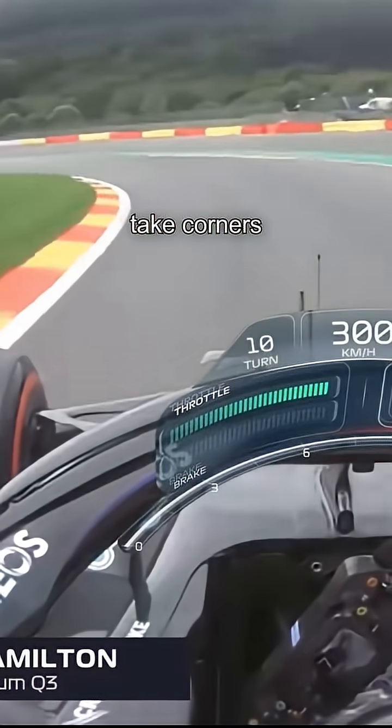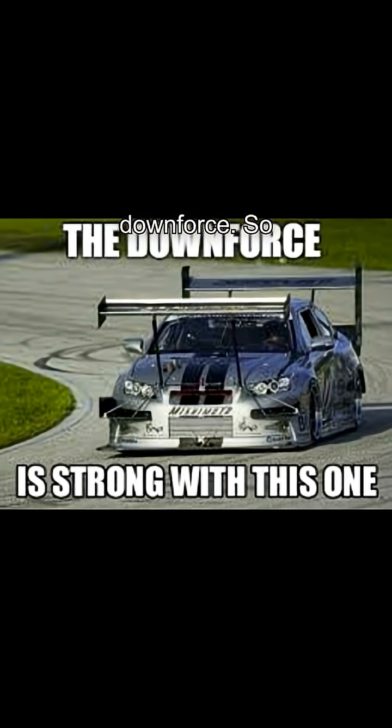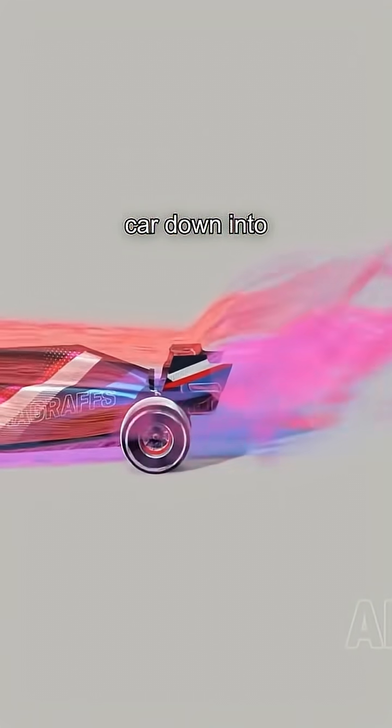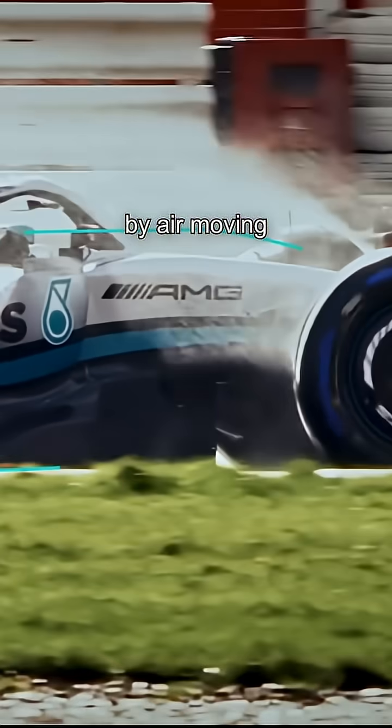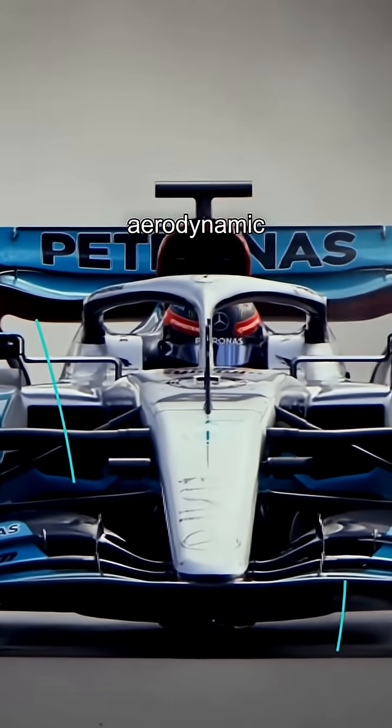Ever wonder how F1 cars take corners at 180 miles an hour without spinning out? The secret is downforce. Downforce is the vertical force that pushes your car down into the track. It's created by air moving over or under the car's body and wings. Basically, it's aerodynamic grip.